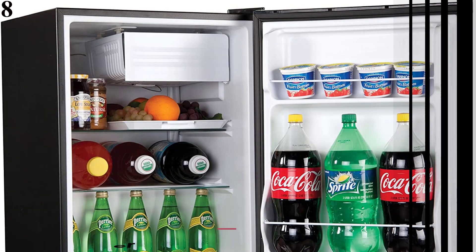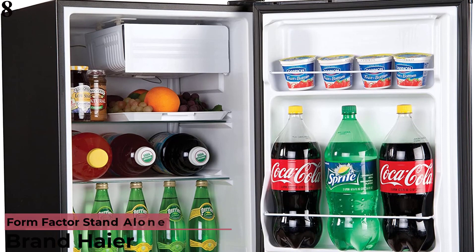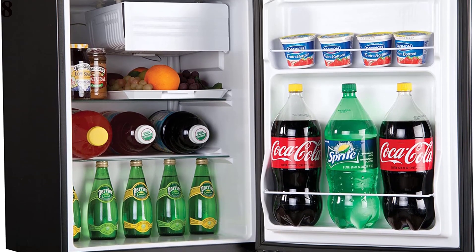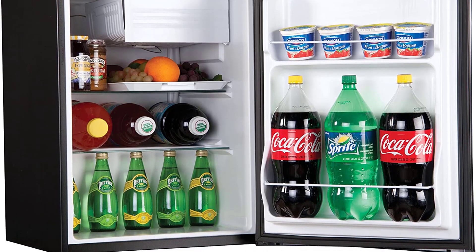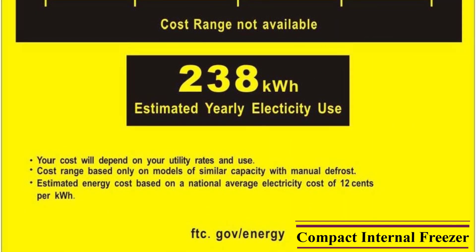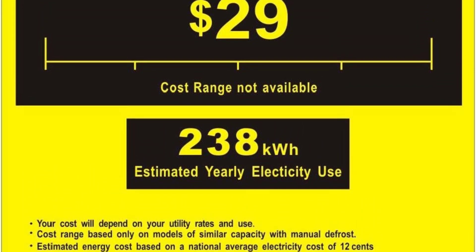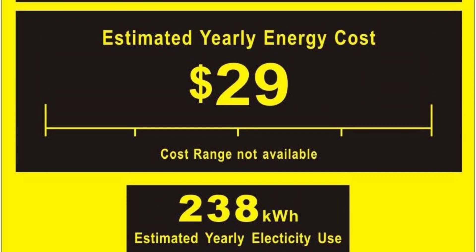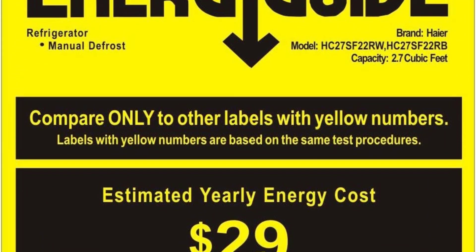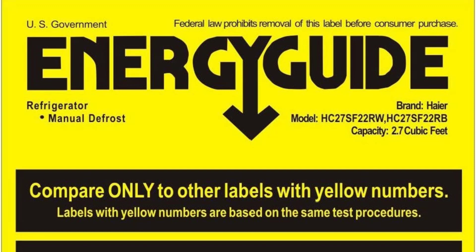Number 8 is the Higer HC-27SF-22RB 2.7 Cubic Feet Refrigerator Freezer in Black. Features: color black, glossy finish, stand-alone, compact internal freezer. Dimensions: 17.88" x 26.13" x 18.88" inches. It includes a half-width freezer compartment with ice cube tray, 2 full-width interior wire shelves, 2 full-width door storage shelves, accommodates 2-liter and tall bottles, space-saving flatback design, manual defrost, adjustable leveling legs, and adjustable thermostat.